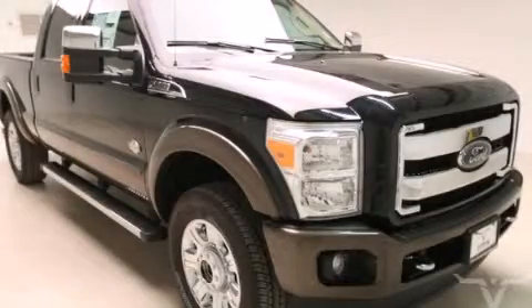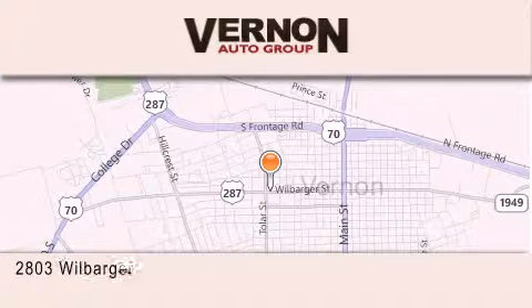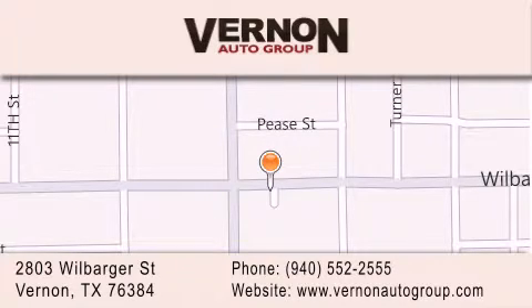Stop by today and test drive this automobile for yourself. Vernon Auto Group is located at 2803 Wilbarger Street in Vernon. Our goal is to exceed all of your expectations to ensure that you'll return for future visits.